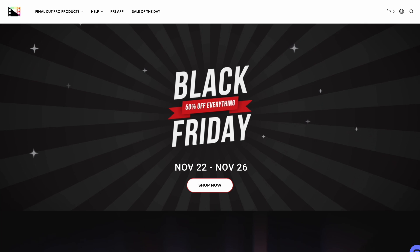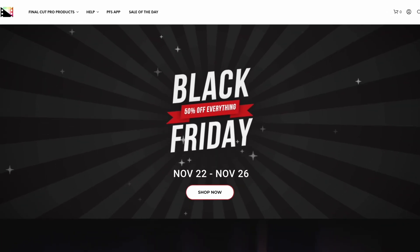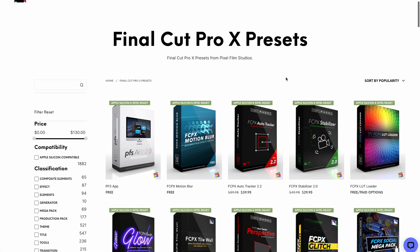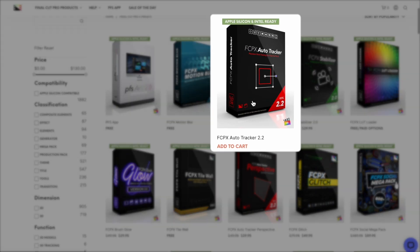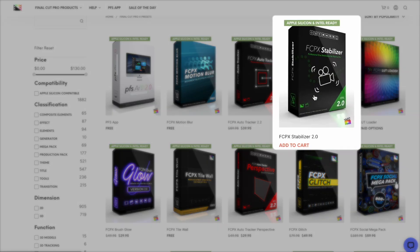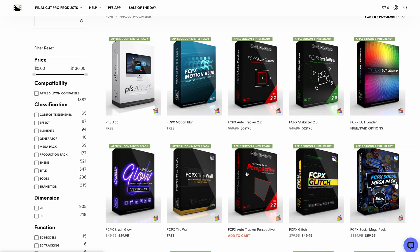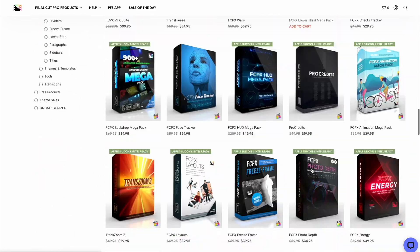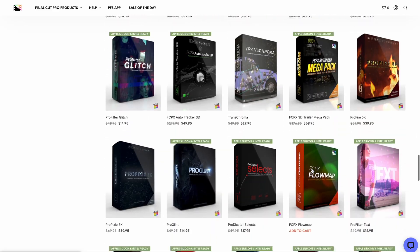Pixel Film Studios is offering up to 50% off everything in their store for Black Friday, and they have loads of great plugins. I could recommend FCP Auto Tracker 2.2, which allows you to easily create that locked-on stabilization effect, FCP Stabilizer 2.0, and they have a ton of other tracking plugins, text templates, and transition packs to choose from. The list just goes on and on.